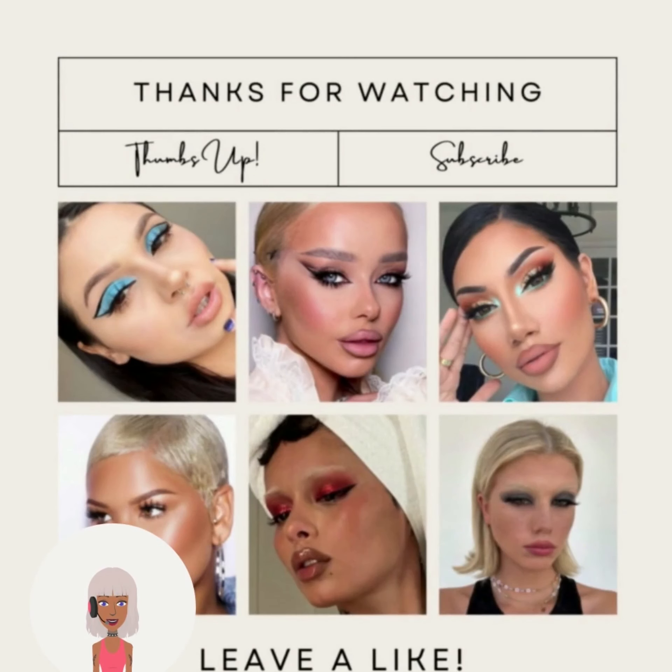All right, you guys, if you want to see even more Halloween DIYs and reactions, makeup tutorials, then be sure to check out this video next.